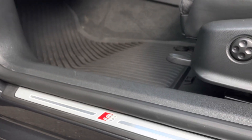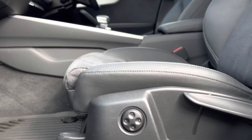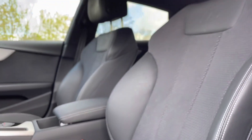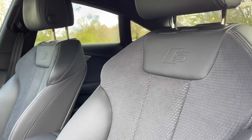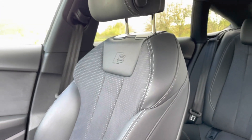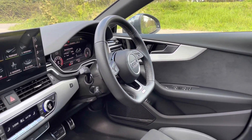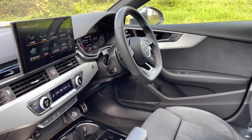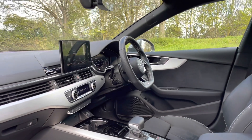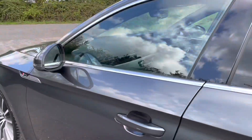The illuminated S-logo door sill trims lead us nicely up to the vehicle's four-way lumbar supported front sports seats covered in black leather with contrasting rock grey stitching, topped off with the S-logo embossed. Not only do the black glass interior accents and the matte brushed aluminium inlays give the car a lovely polished addition, but the extended LED interior lighting pack allows you to choose between your favourite ambient lighting colours, enabling you to personalise your driving experience.